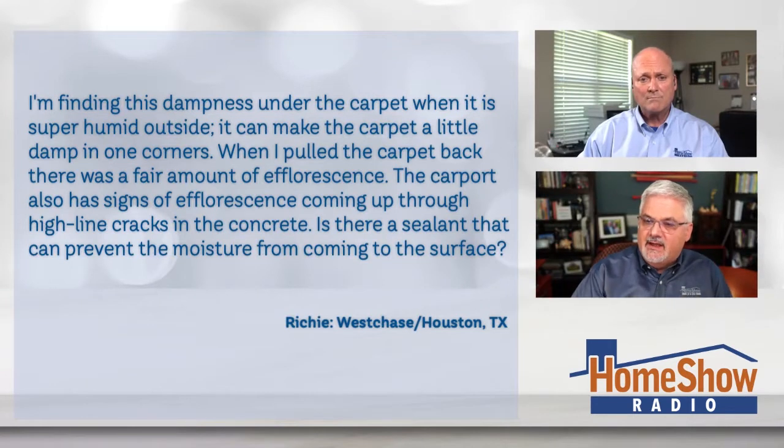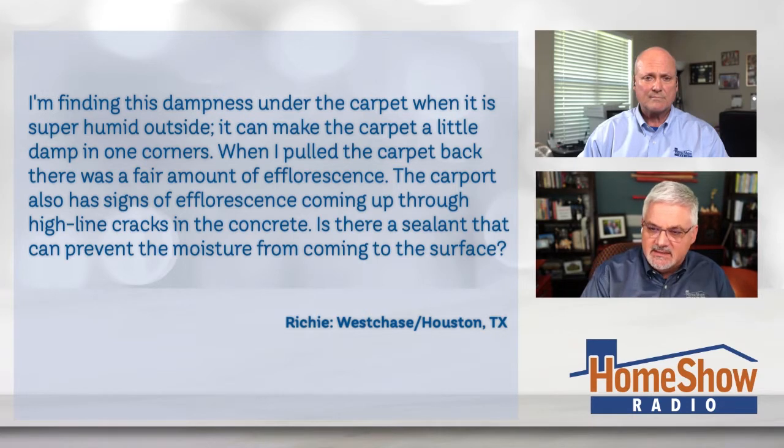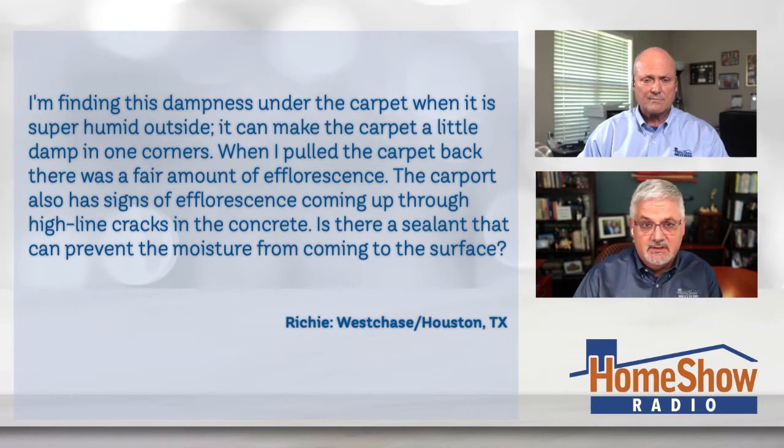Richie says he's finding dampness under the carpet when it's super humid outside, which can make the carpet a little damp in one corner. When he pulled the carpet back, there's a fair amount of efflorescence, and the carport also has signs of this coming up through hairline cracks in the concrete. Is there a sealant that would prevent the moisture from coming to the surface? Is that the solution?